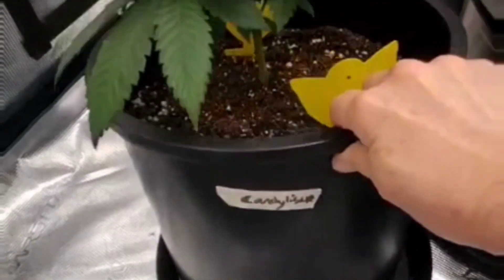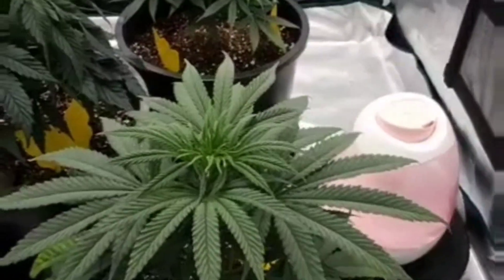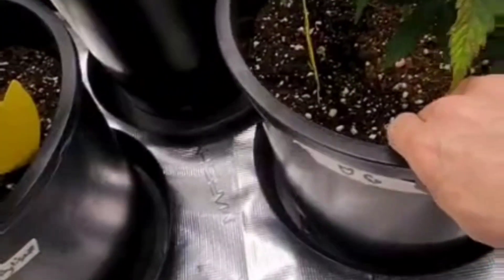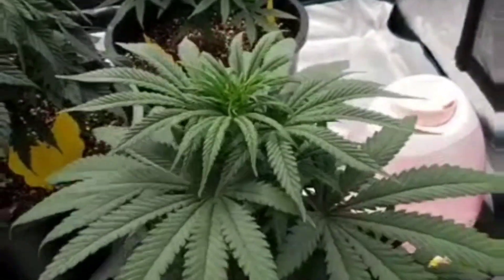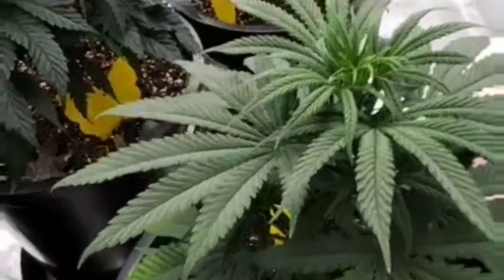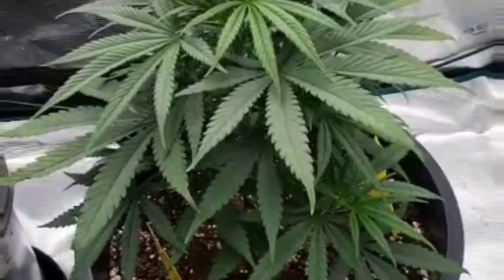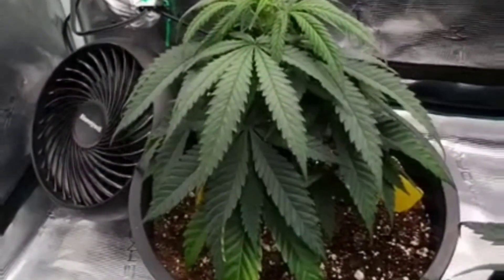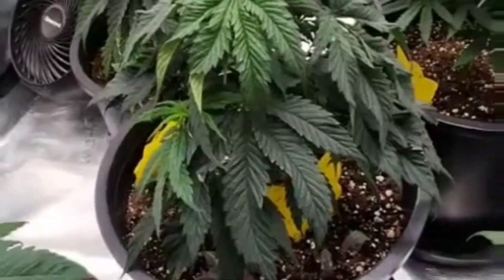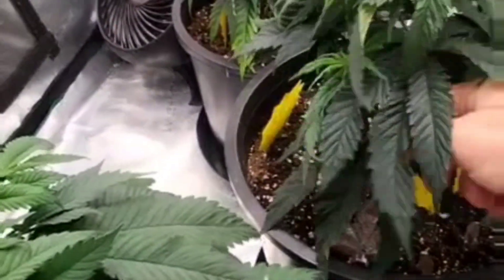This here is the Candylicious — looking pretty good. This is one of the Orangegasms, the wider leaf one. Looks pretty good. That one there is an Orangegasm but the narrower leaf. That is the Pineapple Express — it's looking a little droopy after the transplant. And this is the Westport Posse.